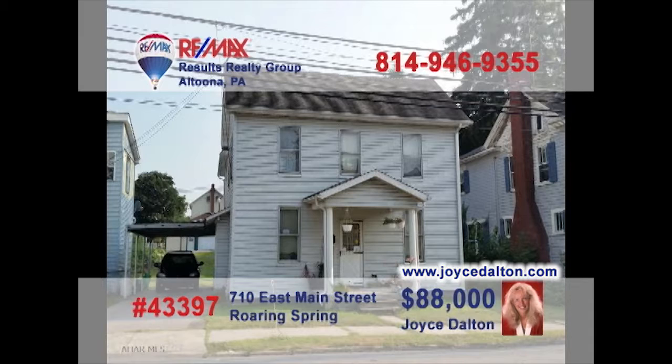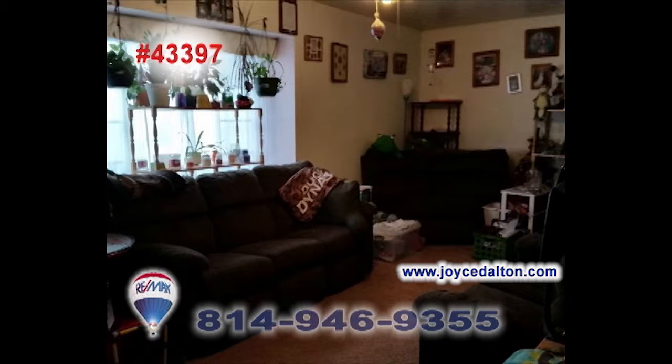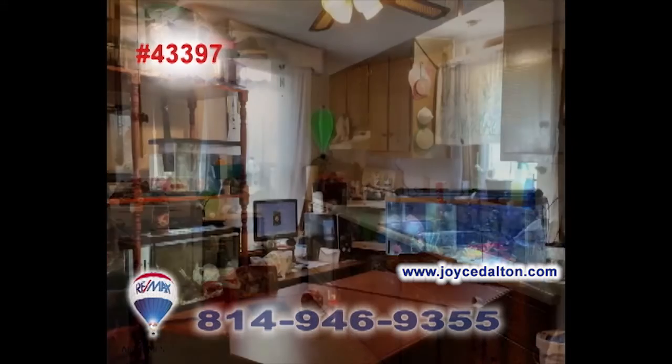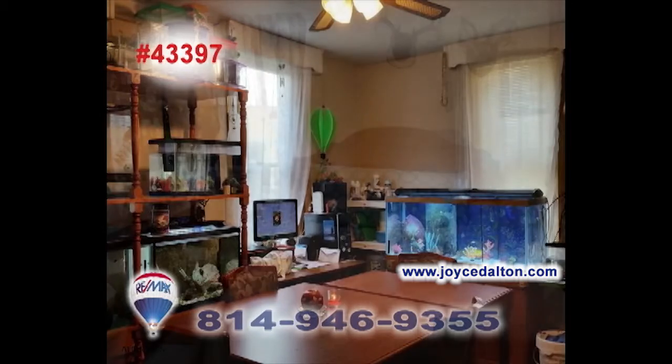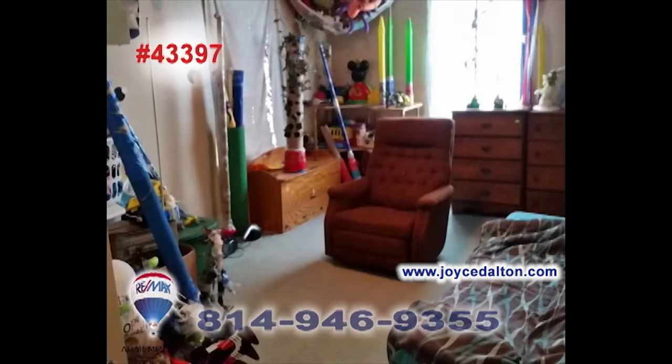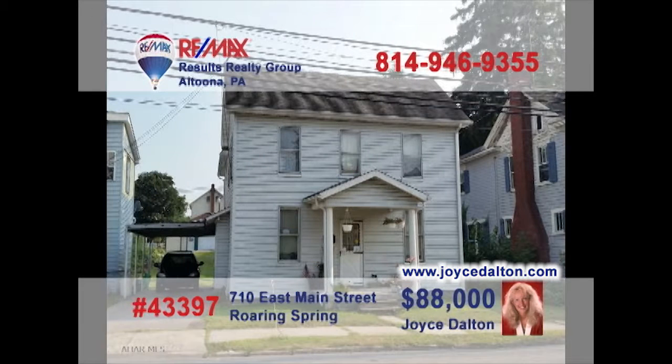Roaring Spring is where we'll find this comfy home, presented by REMAX Hall of Famer Joyce Dalton. Priced just right for a first-time buyer, this family home offers a comfy living room, along with a spacious work-ready kitchen and a formal dining room. There's lots of hardwood flooring under the carpets, and the home's three bedrooms provide a good night's rest. Don't wait — head to JoyceDalton.com for more information.